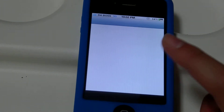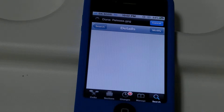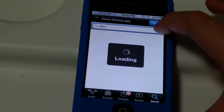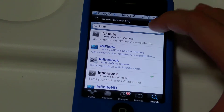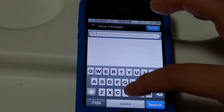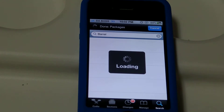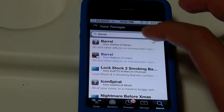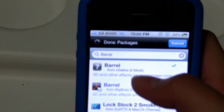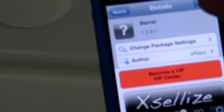You need to go back to Cydia again, and this time I'll be a bit faster. You go search, type this in: Barrel. You take Barrel, you click, and I've got to speed this up because I'm running low on battery. There are two Barrels — you click the one with the question mark again, you click modify or install, and you install it.